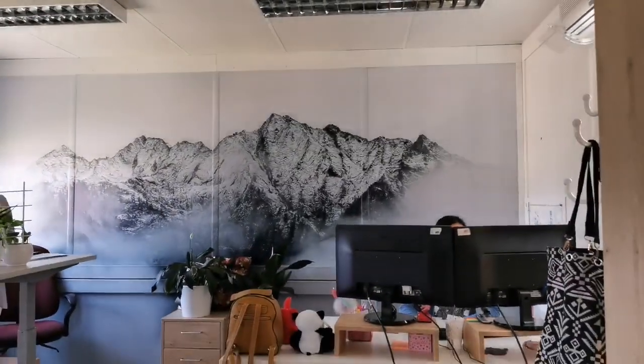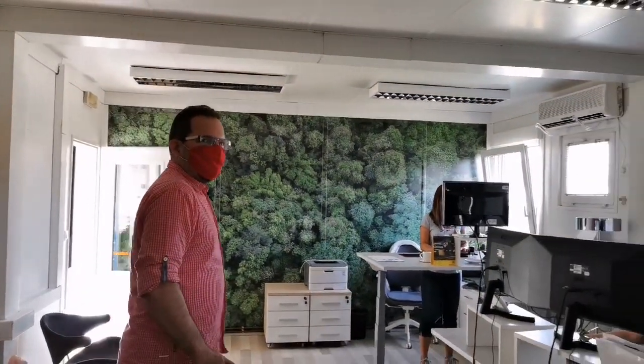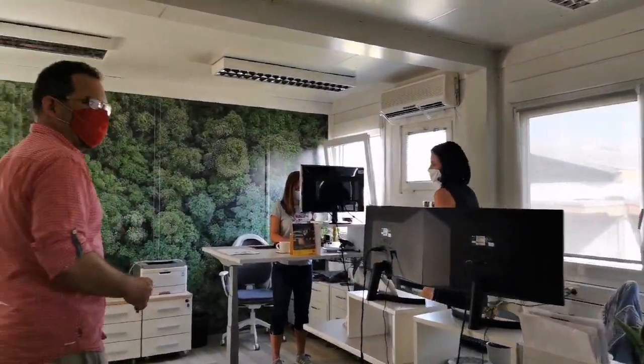This is the room where all the financial, shipping, and other activities are conducted. As you can see, a wonderful room with wonderful sceneries on both walls. These are the people and ladies that make shipping, finance, and everything happen.